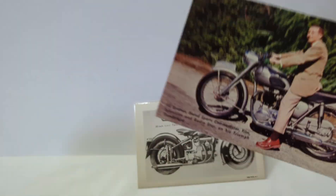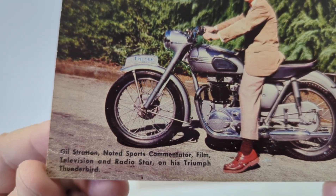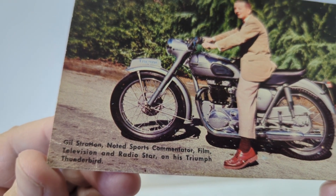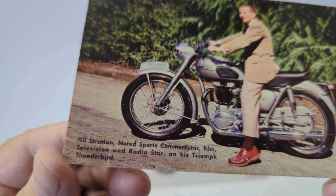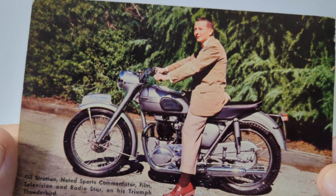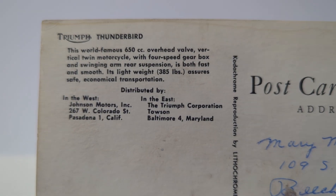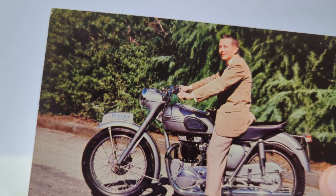Over here is another chrome postcard. This one features a sports commentator on his Triumph motorcycle. I believe the Triumph was a British make, and you get the advertising on the back. Another neat bike.